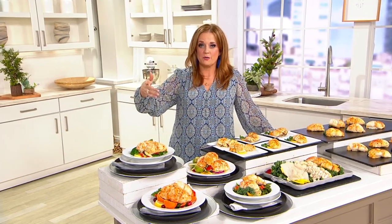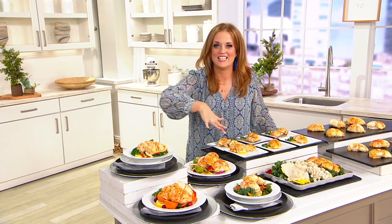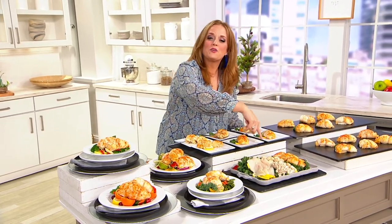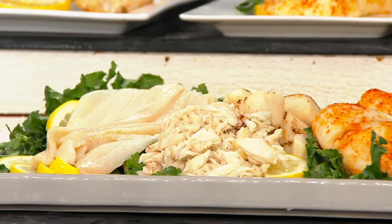I want to be very clear: earlier I said if the ocean could make a ravioli — there is no pasta in here. You get the beautiful sole, the crab meat, those gorgeous scallops, and all of that freshness that Anderson Seafood offers.